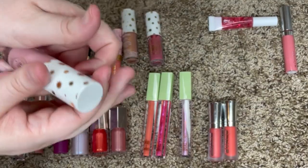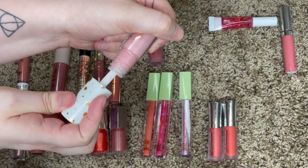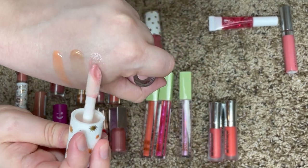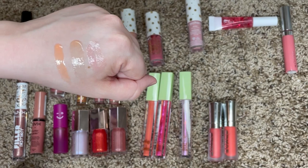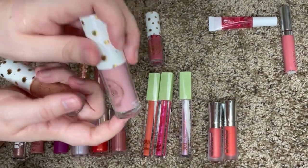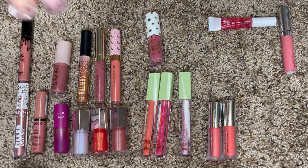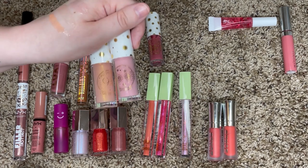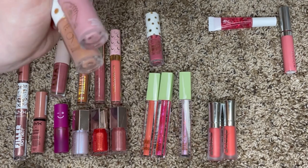I feel like these are actually going to be so similar — this is the other Ulta Harry Potter gloss in Spectra Specs. They're pretty similar, and I just feel like on the lips they probably look identical, so I'm actually going to be keeping Platform 9¾ and getting rid of Spectra Specs because I'm not super into pinky shades. This just goes to show that you do not need to purchase every single thing in a collection — it's just a waste of money.